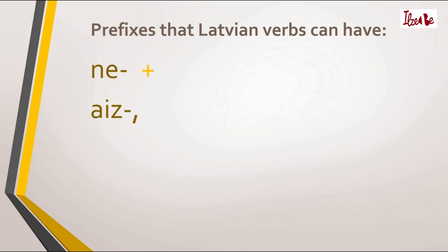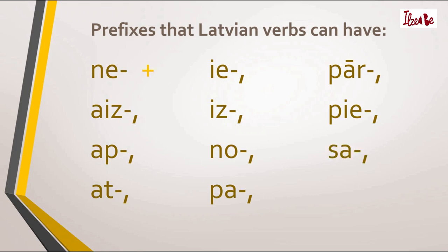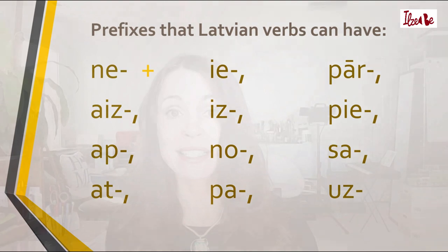Second, there is a prefix 'ies'. Then there is a prefix 'uz'. A prefix 'at'. A prefix 'ir'. A prefix 'is'. A prefix 'no'. A prefix 'pa'. A prefix 'par'. A prefix 'pār'. A prefix 'sa'. And the prefix 'uz'.